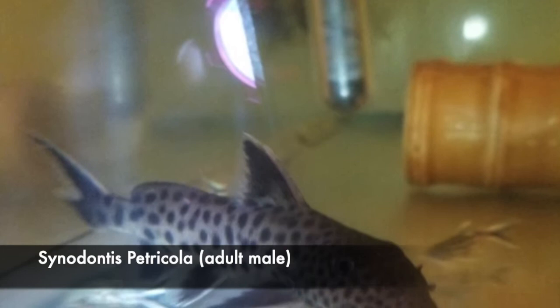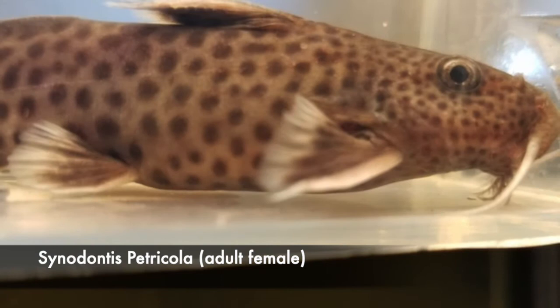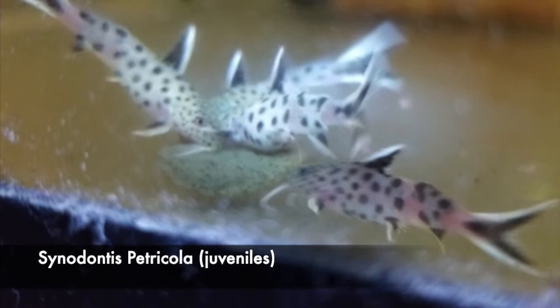Here is a picture of an adult male — notice the long slim body, the circular spots on the body, and the small spots on the head. Here is a picture of an adult female — notice that the spots on the body are uniform and very much circular, and the spots on the head are also very small.